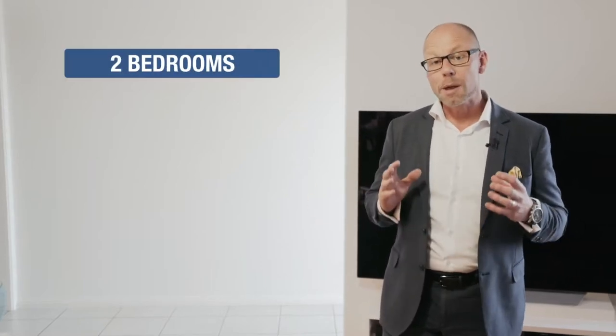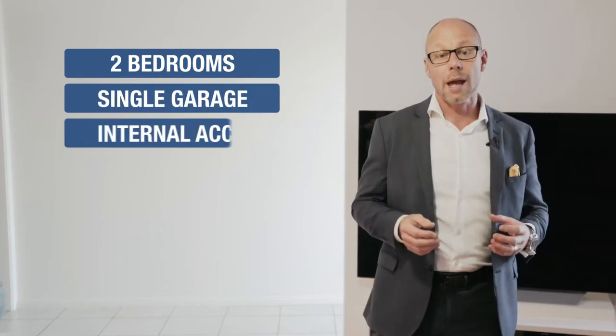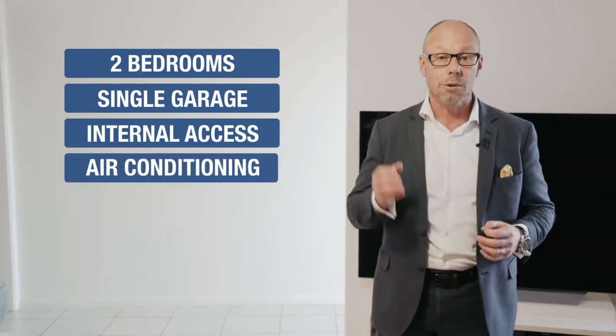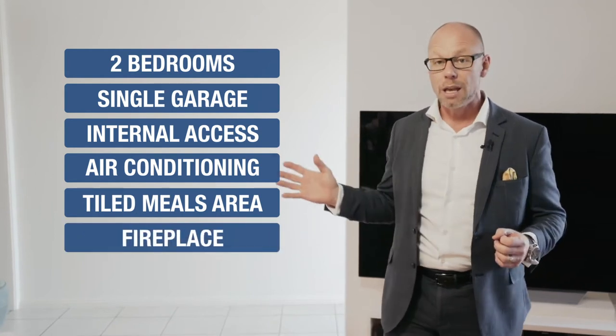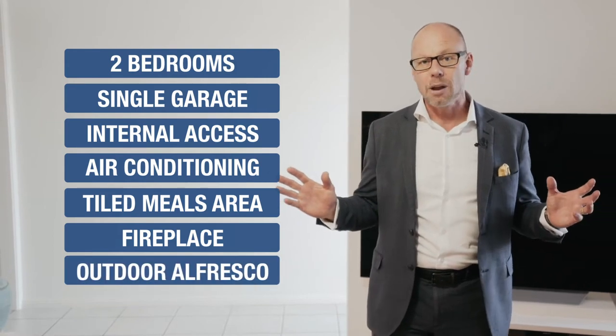This is a remarkable single level villa with two large bedrooms. The property has also been freshly painted throughout. It has a single car garage with internal access, a lovely lounge room with reverse cycle air conditioner and ceiling fan. There's a tiled meals area with a combustion fireplace as well, and a large kitchen. The property also has a great outdoor undercover entertaining area.